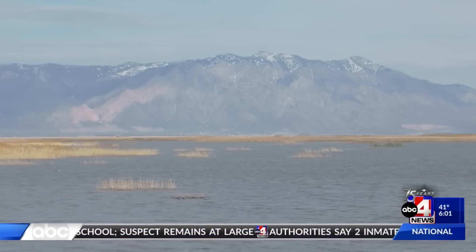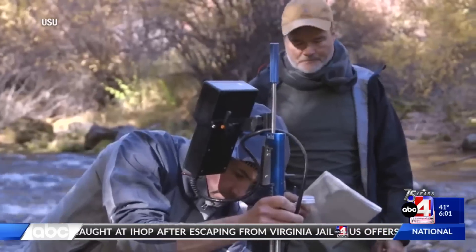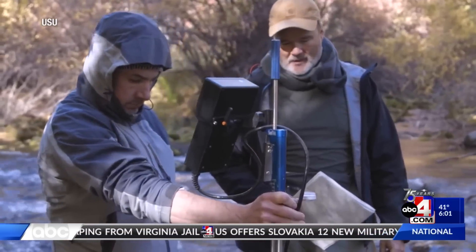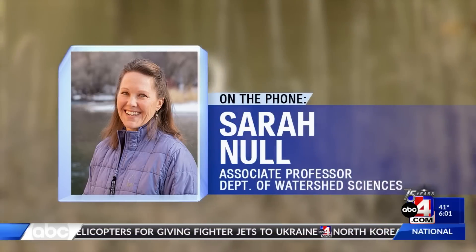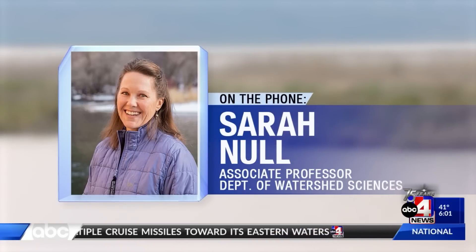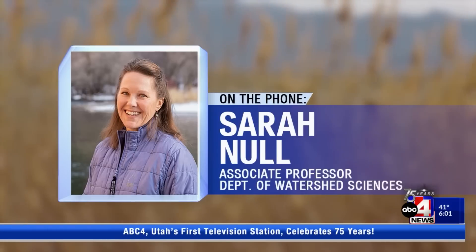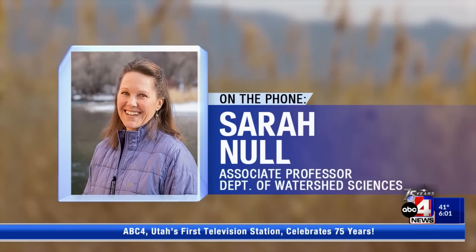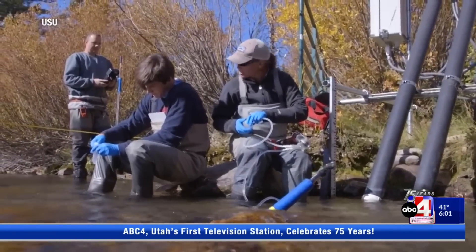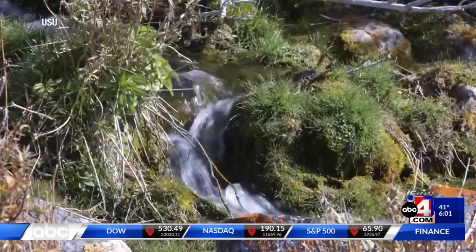Even with the recent rise in lake levels, professors at Utah State University say that more can be done to ensure water reaches the Great Salt Lake through water shepherding — making sure that water moves through the distribution system where it's supposed to be. As people have changed applications to deliver water to the Great Salt Lake, it means ensuring the water goes through the distribution system and actually reaches the lake.